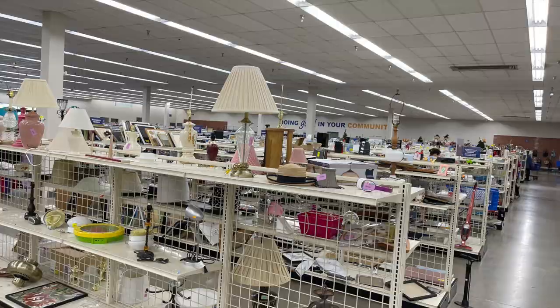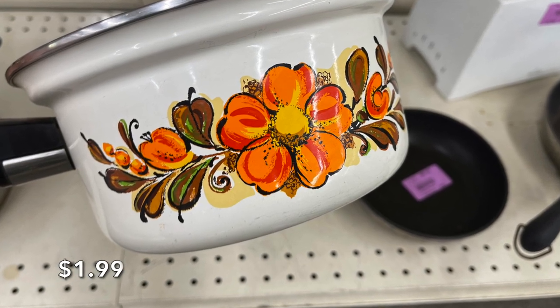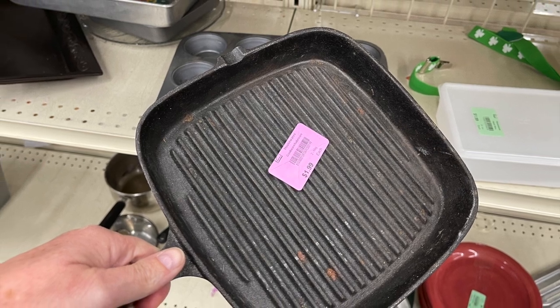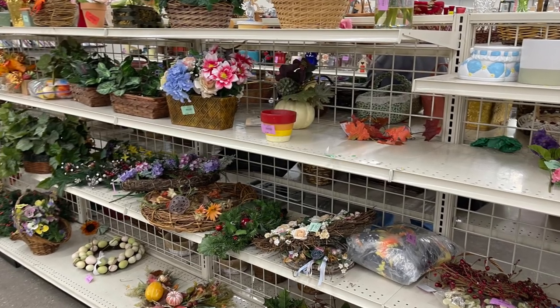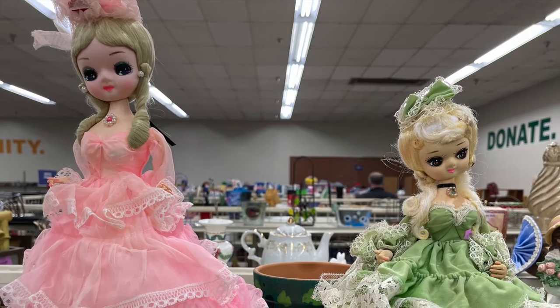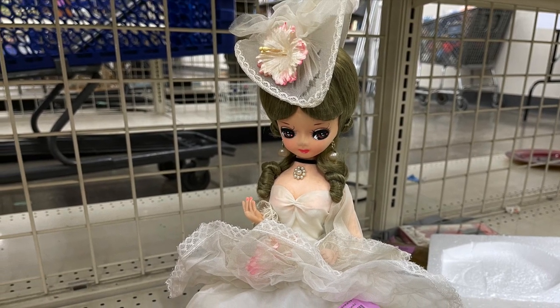Stay tuned to the end of the video to find out everything I brought home. I immediately noticed two things: the store was stocked with lots of good items, and the prices were so much lower than by me outside of metro Detroit. I was on the hunt for items I could bring home in my already full van. I also spotted these ladies — they were $1.99 each, but the one with the white dress was $5.99.